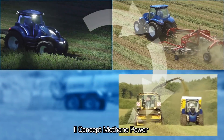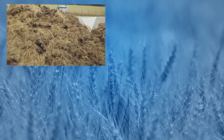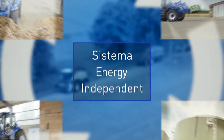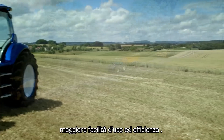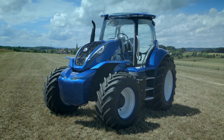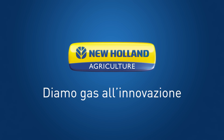The concept methane power does everything that's needed on a busy farm. At the same time, it's an integral part of the energy-independent farm system. This means lower running costs, reduced emissions, greater ease of use, and improved efficiency. New Holland — fueling innovation.